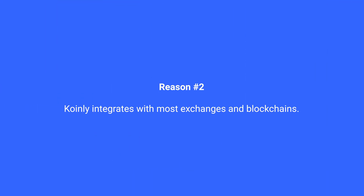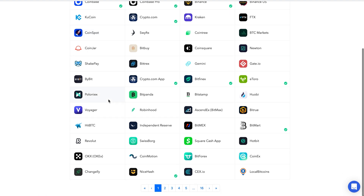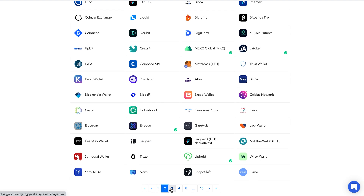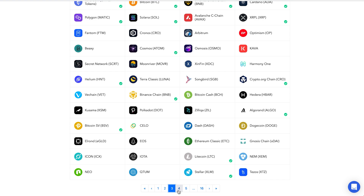Second, Coinly integrates with almost every exchange and blockchain you can think of. Many of the competitors I tested required me to manually request, format, and upload transaction histories from most exchanges. Coinly offers API integrations for almost everything, making it so much easier to keep track of all your transactions.